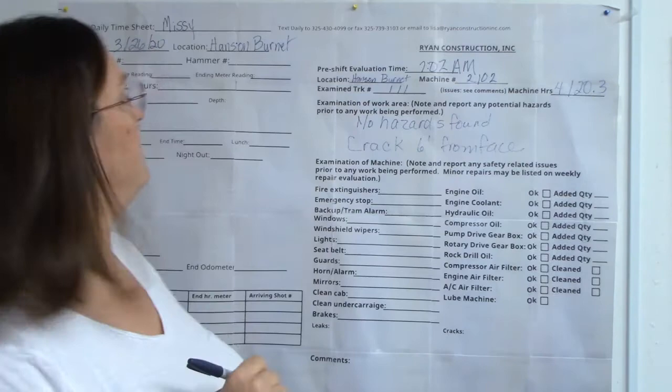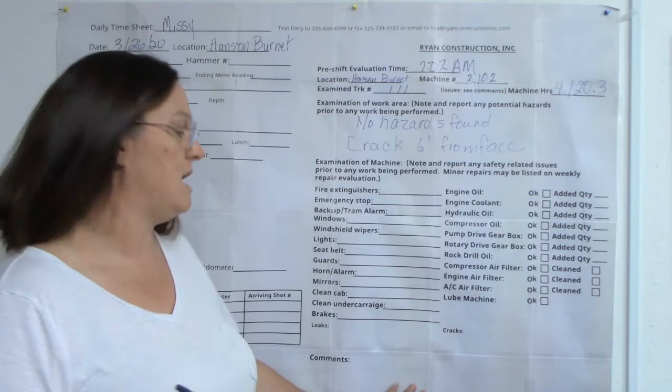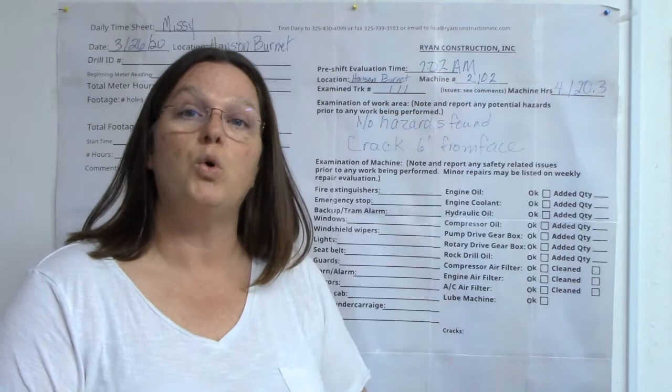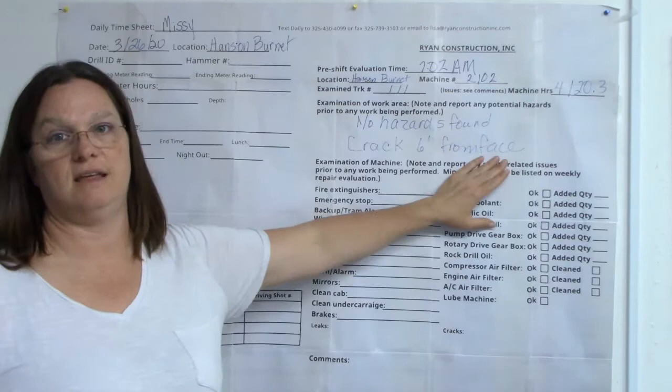If you do write down a hazard, you're going to need to write in the comments what you did to correct it. If it's a crack, you can write that you stayed six feet from it — just like you would the face, which is MSHA regulation. You can say you moved back, or notified the quarry of a potential slip, but you're going to need to write down what you did to try and correct it.